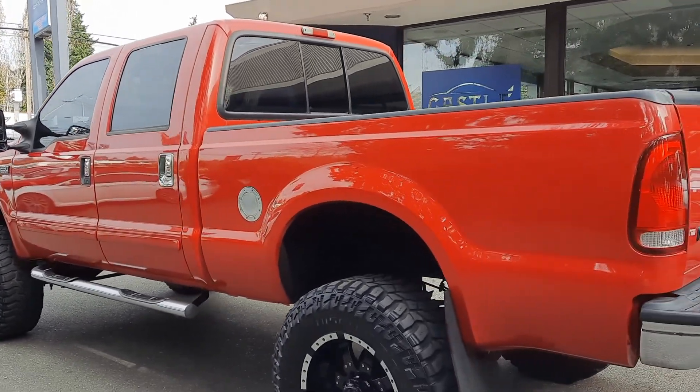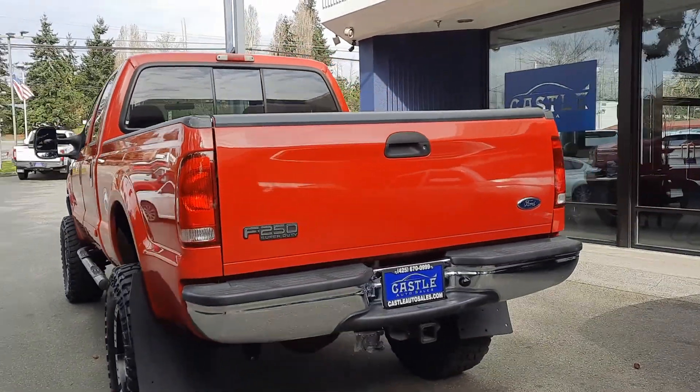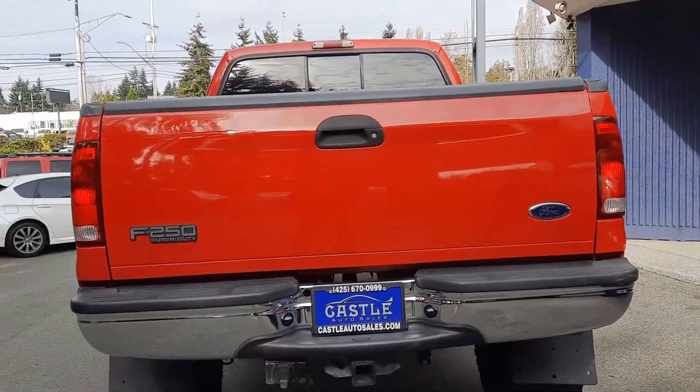This is the Lariat, so it's going to be loaded for the year. Tow mirrors, tinted windows, brand new wheels, tires, tow pack.